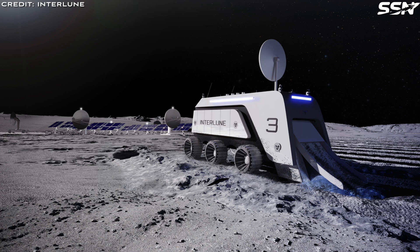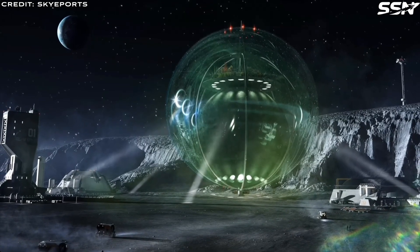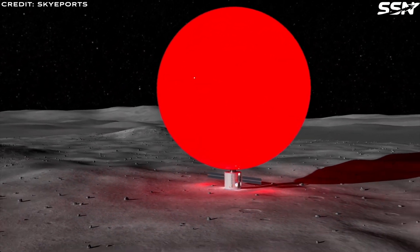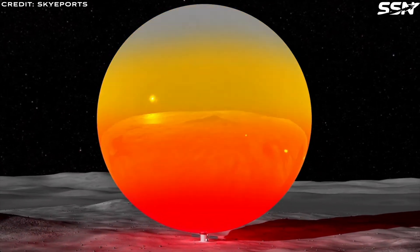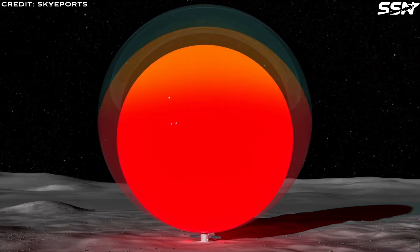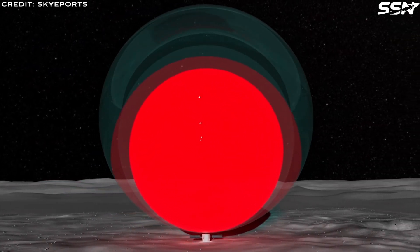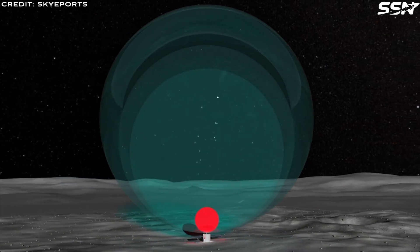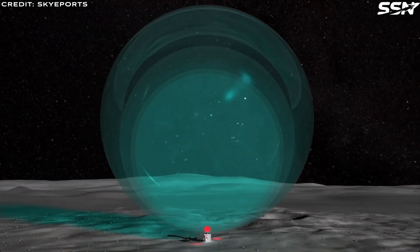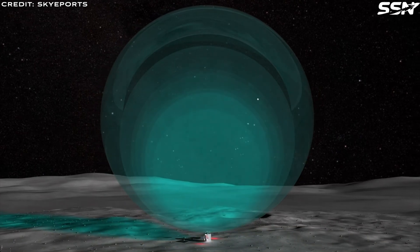Their business plans require them to process millions and eventually billions of tons of regolith for helium-3. A second challenge is thermal expansion and contraction from the lunar day-night cycle. The Moon experiences extreme temperature fluctuations, ranging from minus 170 degrees Celsius at night to over 120 degrees Celsius during the day. This causes expansion and contraction of the glass spheres that could cause cracking due to internal stresses and fatigue over repeated cycles. One solution is a multi-layered approach — multiple concentric glass spheres filled with compressed argon gas, each providing thermal buffering, which minimizes heat transfer and keeps internal temperatures stable.